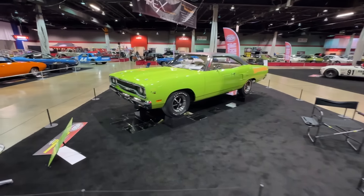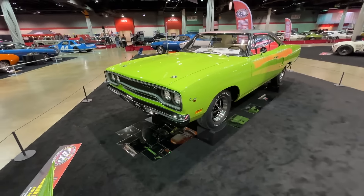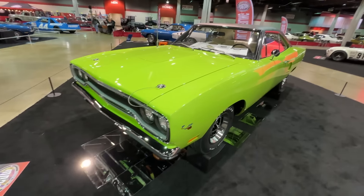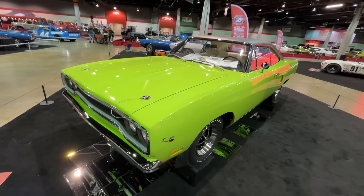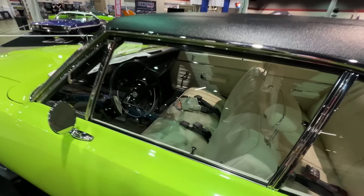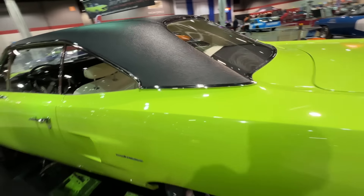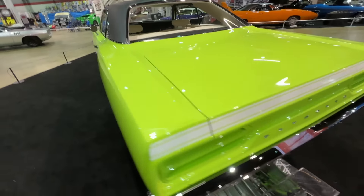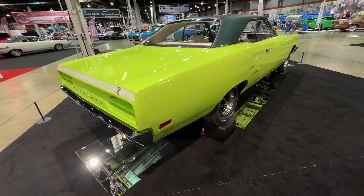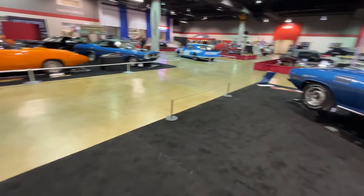Right over here: the 1970 Plymouth Roadrunner, 426 Hemi, a super awesome car restored by Apex. It's a Hemi car with a blackout hood delete, a black vinyl top, and a white interior. Stunning. Bench seat, four-speed, 426 Hemi with minimal graphics and the Roadrunner stripe on the back. Just an amazing-looking car and a featured restoration unveiling here at the 2024 show.